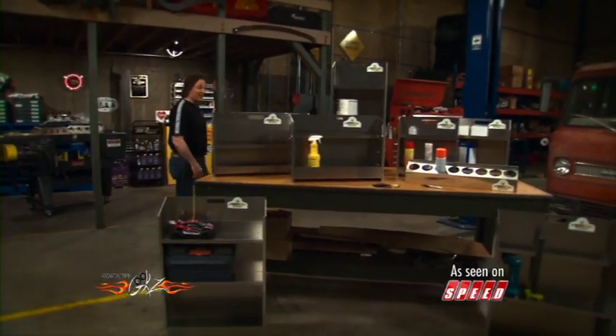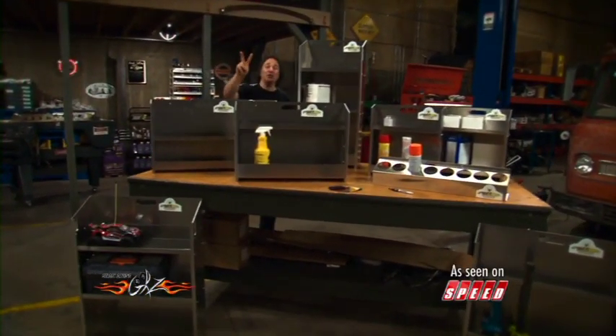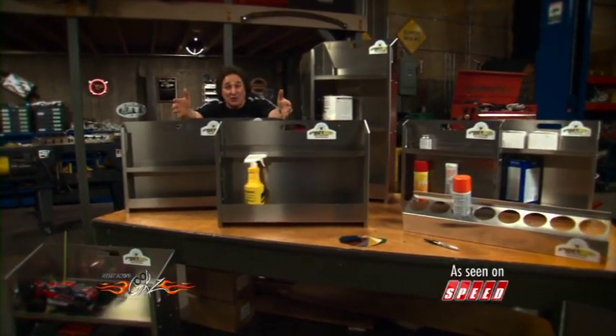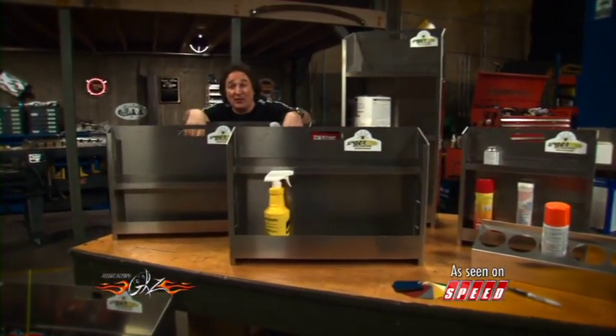You know there's two things that every garage needs: space and a way to utilize that space so you can store your junk. Spiderweb Modular Storage Solutions has got a way to help you do that. Check it out.